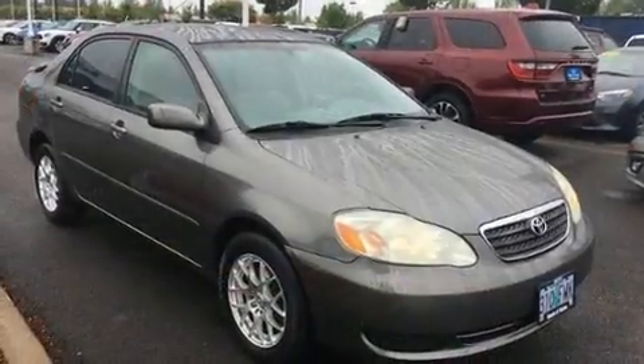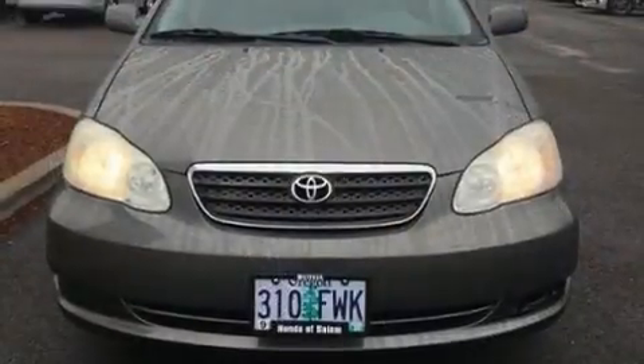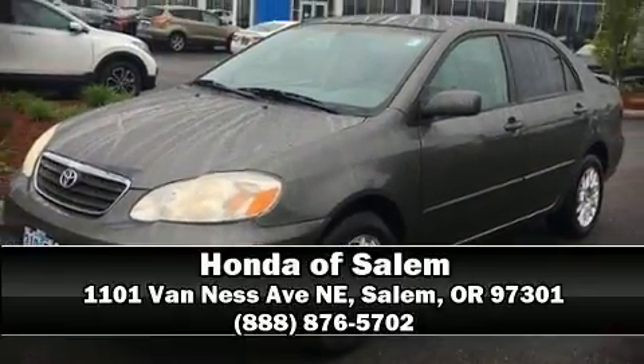It also arrives with a Carfax history report, providing you peace of mind with detailed information. Our sales reps are extremely helpful and knowledgeable. Please don't hesitate to give us a call.